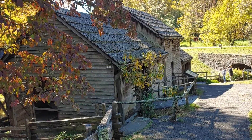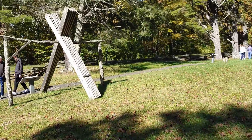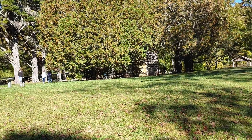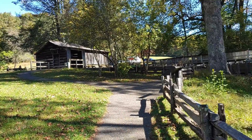Besides the mill that you can go into and check out the inside, there are also several other outbuildings and exhibits to go see while you're here. There's a homestead there under the trees, there's the blacksmith's shop over there, and further things to see.